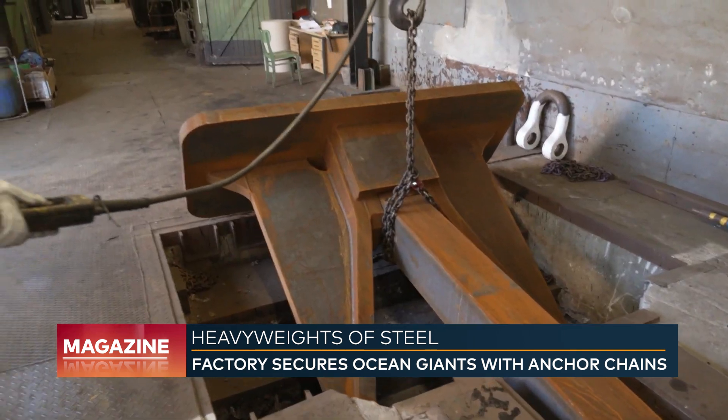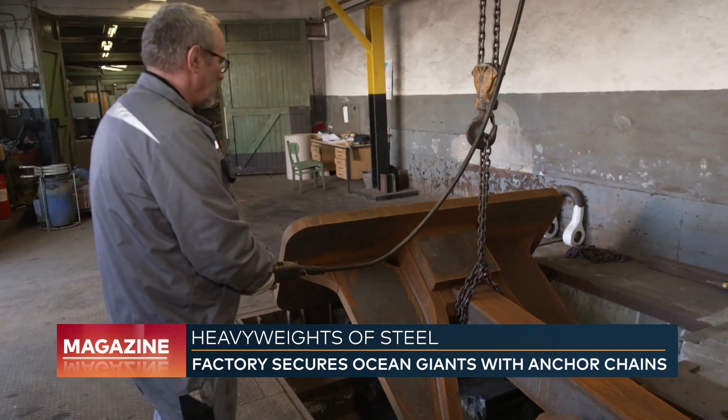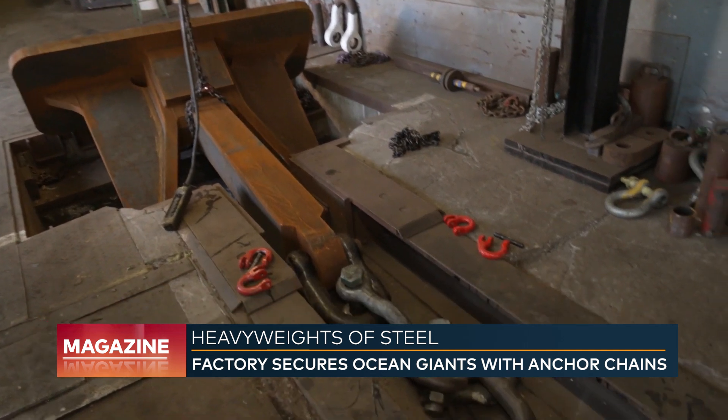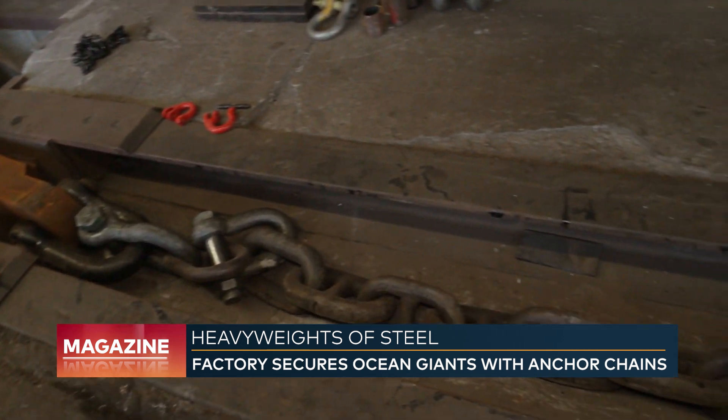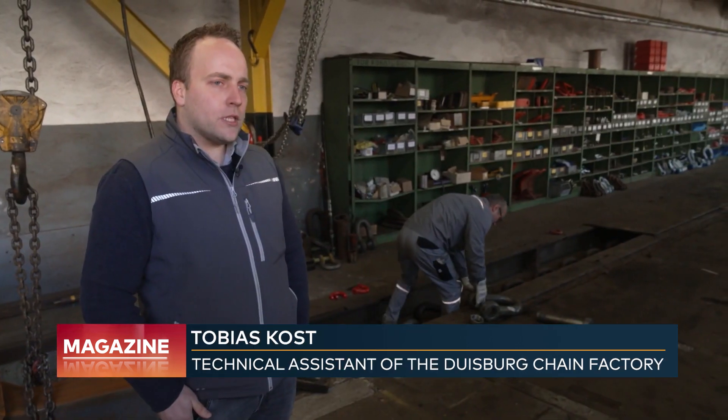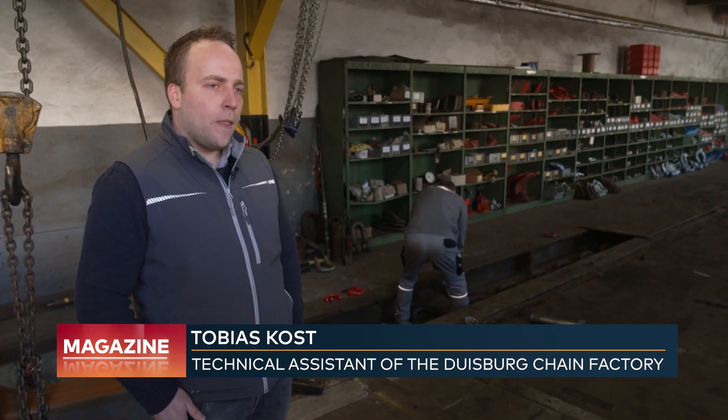Before delivery, the anchors must pass a rigorous test. Here is the fully welded anchor, now assembled and connected to the chain. A force 20 times its weight is applied to ensure it holds. In actual use, it will face a maximum of 7 to 9 times its weight — beyond that, it would break free from the seabed. The test load is therefore much greater than the load experienced in service.